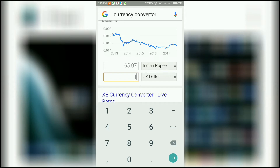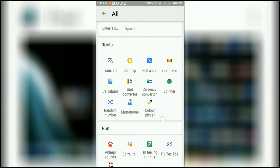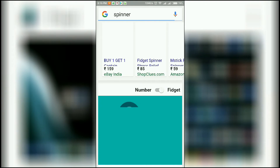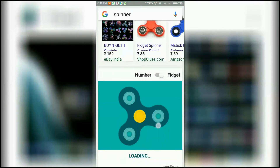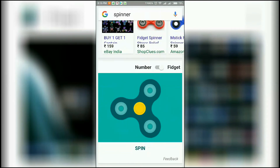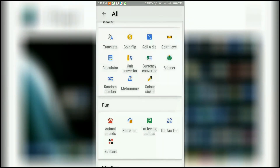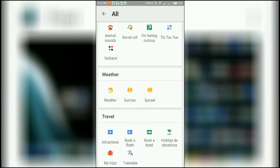Next we have a spinner. Wow — an online spinner, that's great! Just let it load. This is so satisfying, very satisfying!